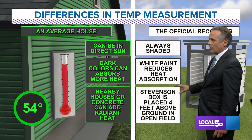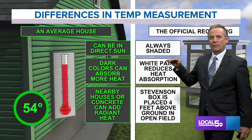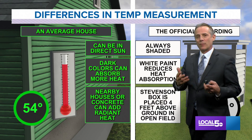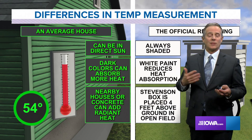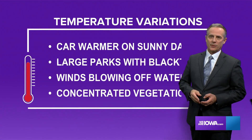The National Weather Service uses white paint. It's called a Stevenson box, and it's placed about four feet above the ground. If you're closer to the ground or closer to the house, you're going to get heat from those structures, which adds to the temperature and gives you an inaccurate reading of what the actual temperature is.